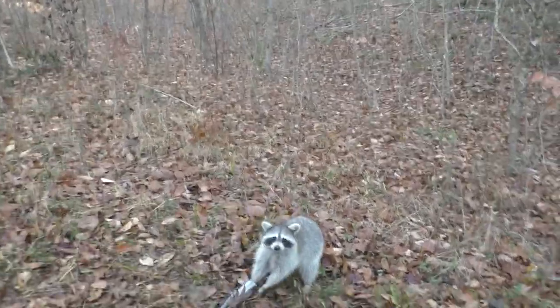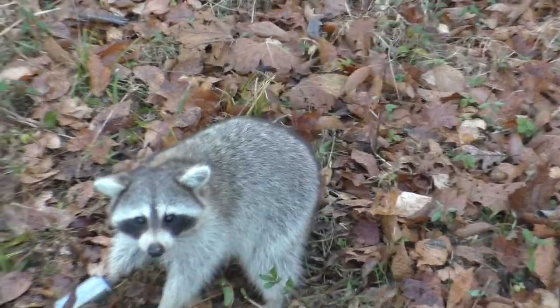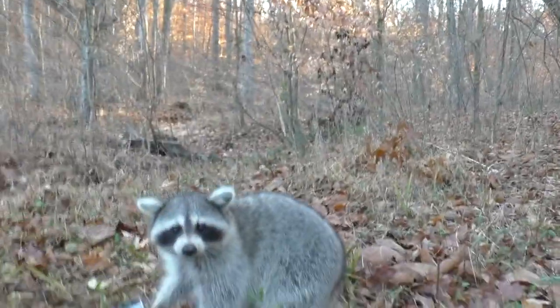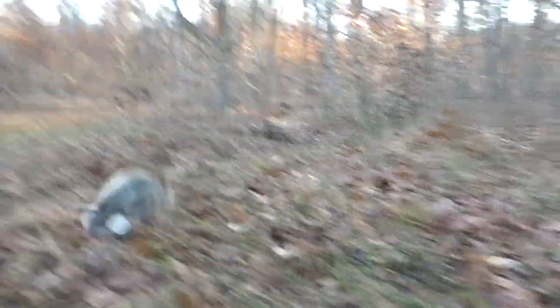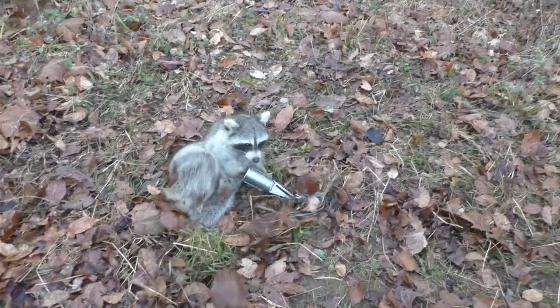Good morning everybody! It is Christmas morning, we're checking traps and we got another one bouncing, baby — that's what I'm talking about! Check him out. Mr. Raccoon, this makes number five. Not a big fella, but another turkey-eating son of a gun. Look at that face. Oh my gosh, he ain't got a tail — did you see that? He does not have a tail. What in the crap got your tail, dude? Well, we're going to get this guy taken care of.